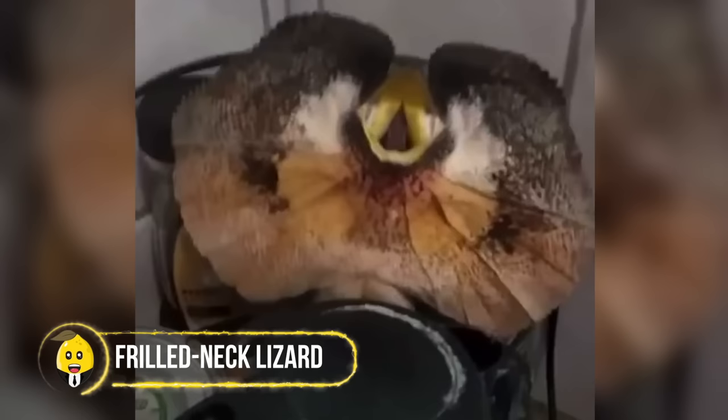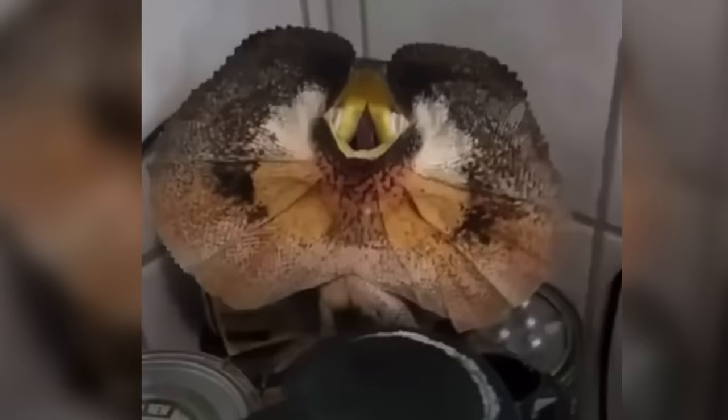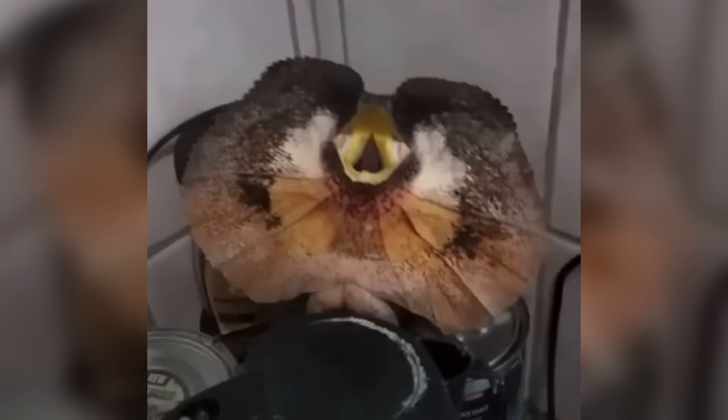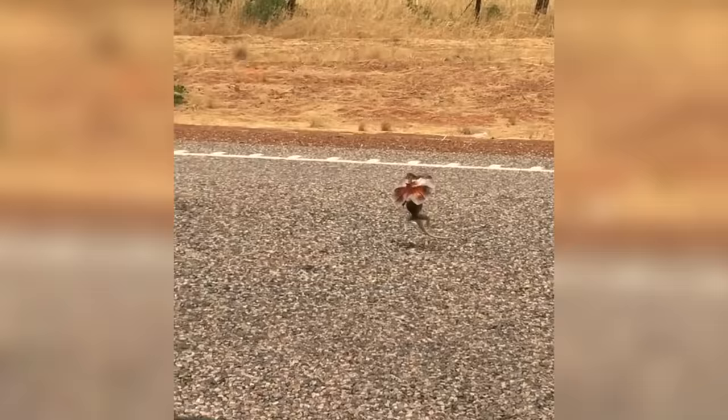Frilled Neck Lizard. One man got the shock of his life when he stumbled upon this horrifying creature that looks like a Jurassic Park character. This is the Frilled Neck Lizard, and it's as close to dragons as possible. It's your average reptile, only it can expand its skin flap like an accordion — but the sound it makes is far from sweet. The scary thing about these reptiles is that they'll chase people if threatened, and that's where my flight response would kick in.